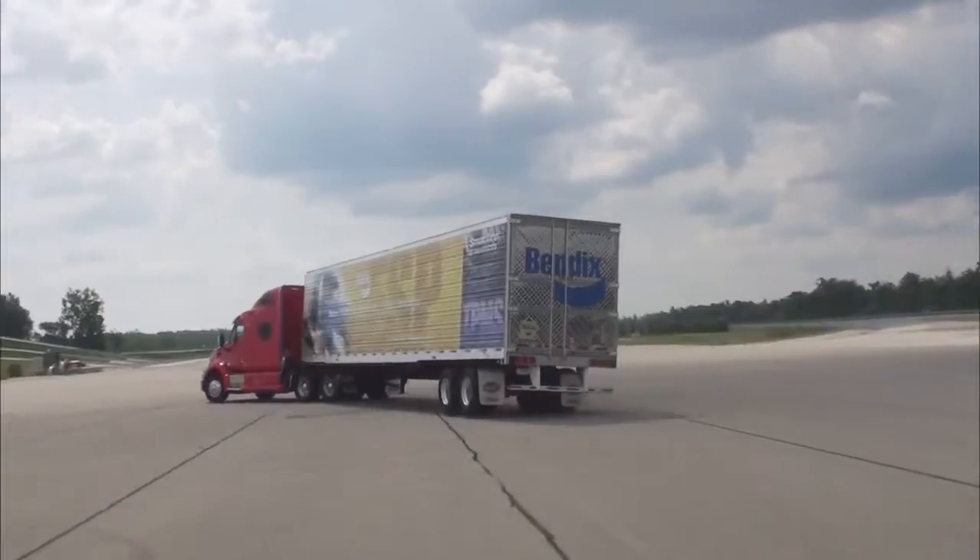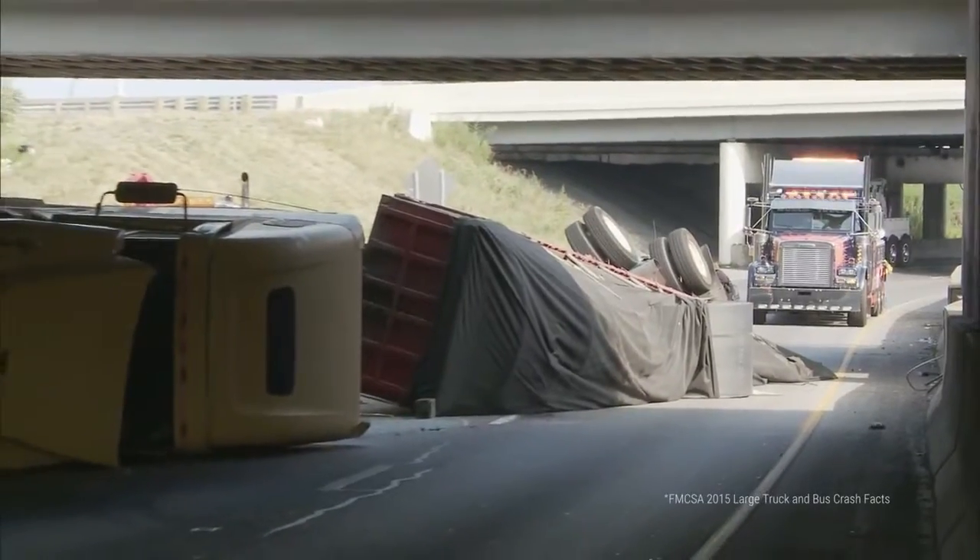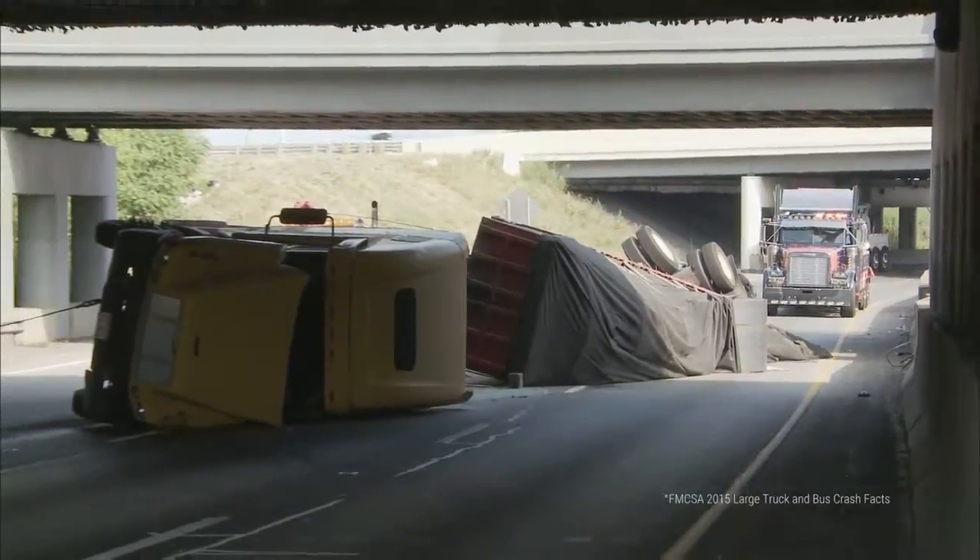Rollovers happen. In fact, in 2015, according to FMCSA, over 9,000 large trucks were involved in rollovers. Was one of them yours?